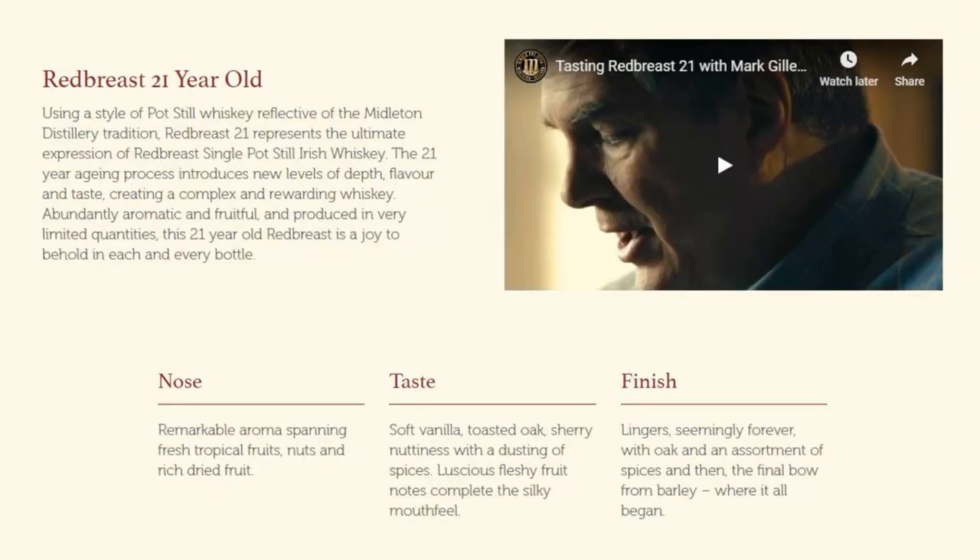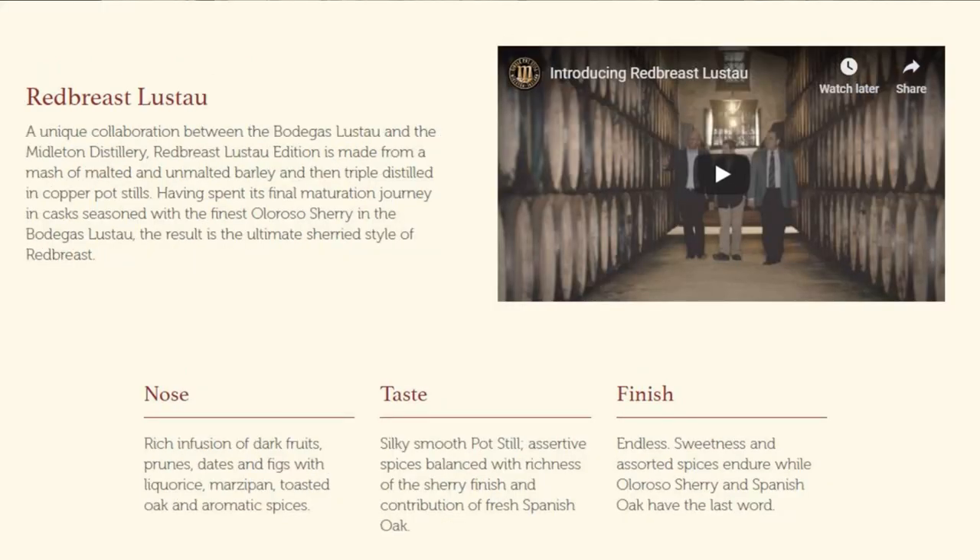Obviously as well as the cask strength 12-year-old here, and more recently the Lustau. If you want to know a bit more about the heritage and how the whiskey is produced, I'll throw a link up here so you can look up the Redbreast website — there's a load of information on there and it really is well worth reading.